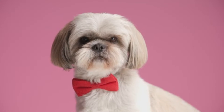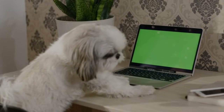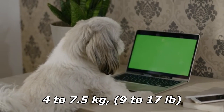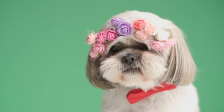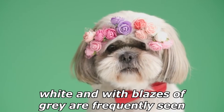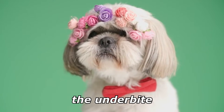A Shih Tzu should stand no more than 26.7 cm at the withers, with an ideal weight of 4–7.5 kg. Floppy ears are covered with long fur, and the heavily furred tail is carried curled over the back. The coat may be of any color, though white with blazes of grey are frequently seen. A very noticeable feature is the underbite, which is required in the breed standard.